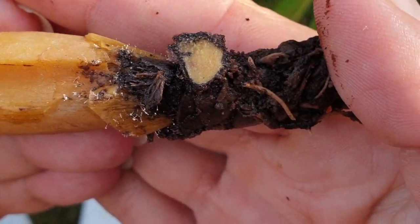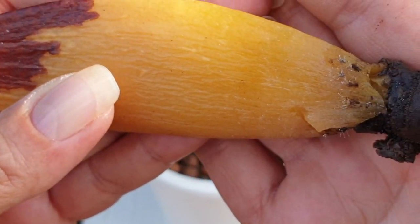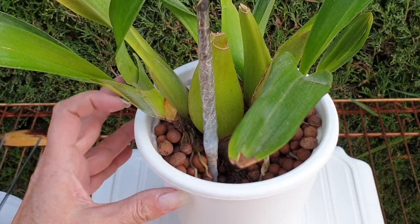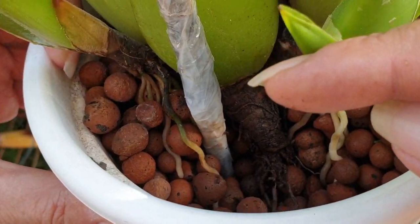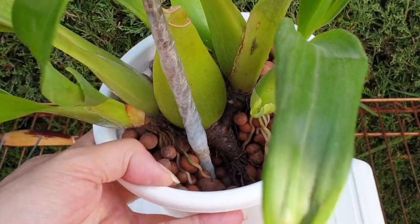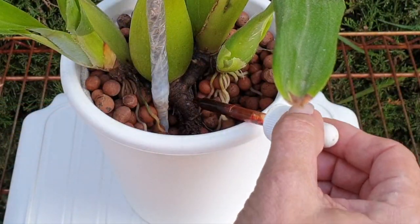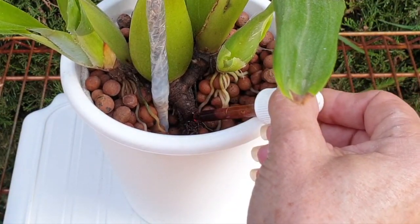Let's have a look — that rhizome is looking mighty fine, and I'm glad to be rid of this bulb; it's over four years old in my care. Shall we treat with cinnamon or leave the wound open? In this case I'm going to use dragon's blood, because look at all those gorgeous roots in there. Cinnamon would take care of those roots and we don't want that. Just a little dab right at the end — that'll take care of things and it won't damage the roots.